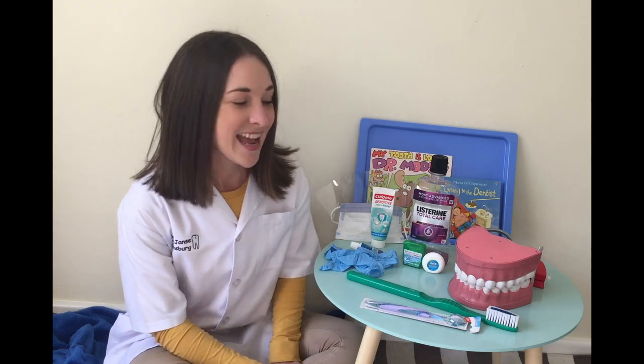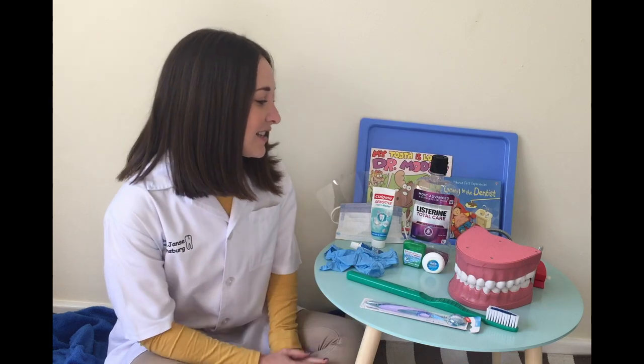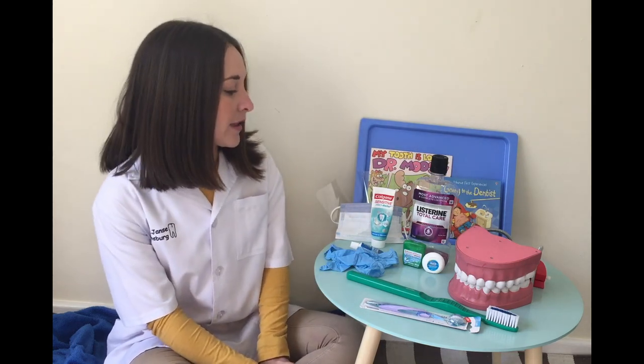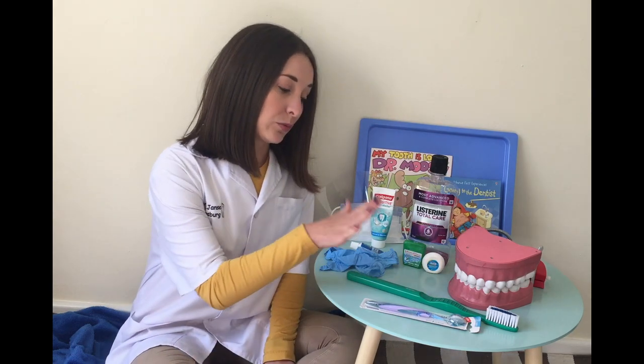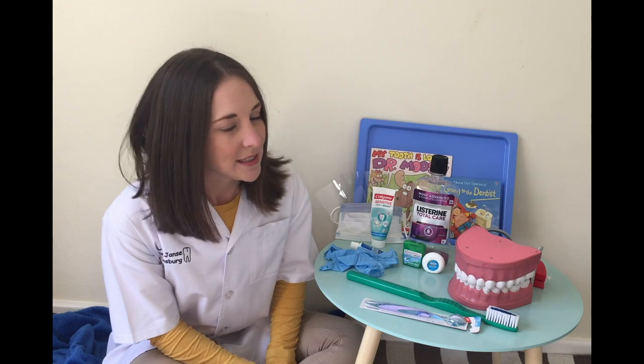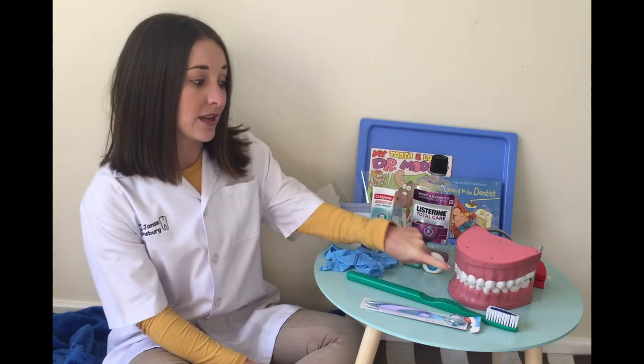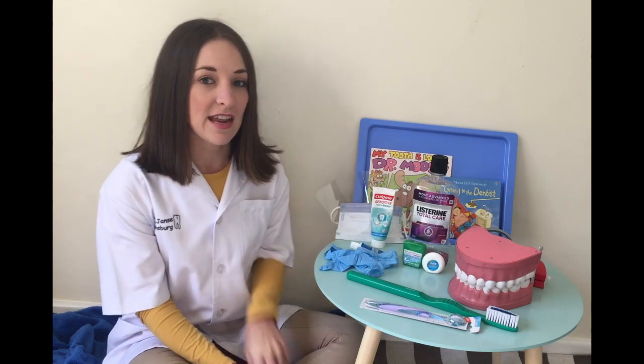Welcome to The Dentist. As you can see, on the table I have a few things that you need to keep your teeth healthy. But before we talk about words on the table, let's talk about what a dentist is. A dentist is a special type of doctor that makes sure that your teeth stay healthy.